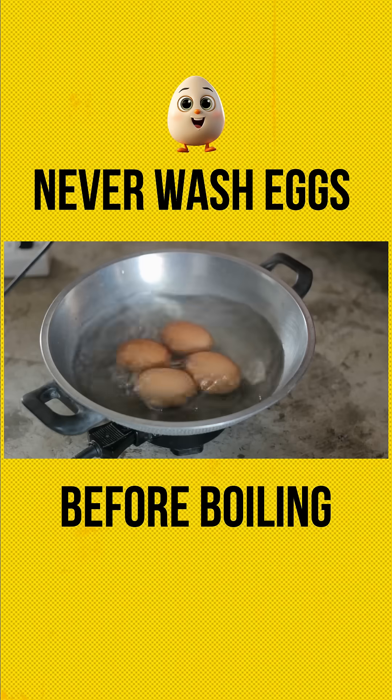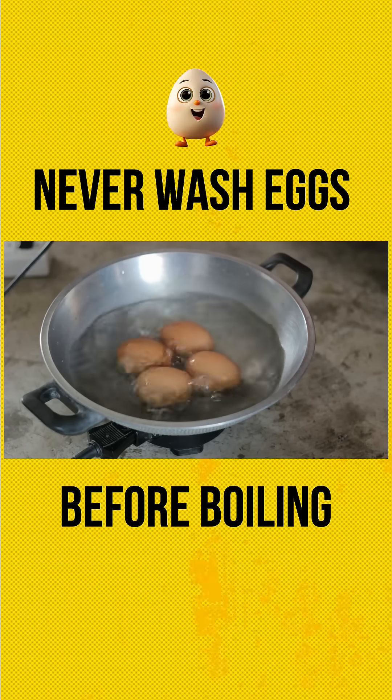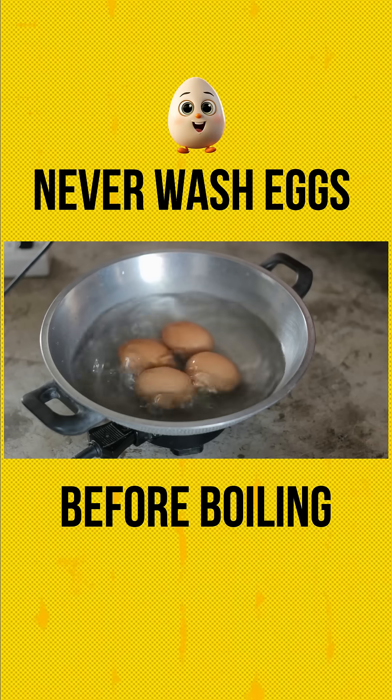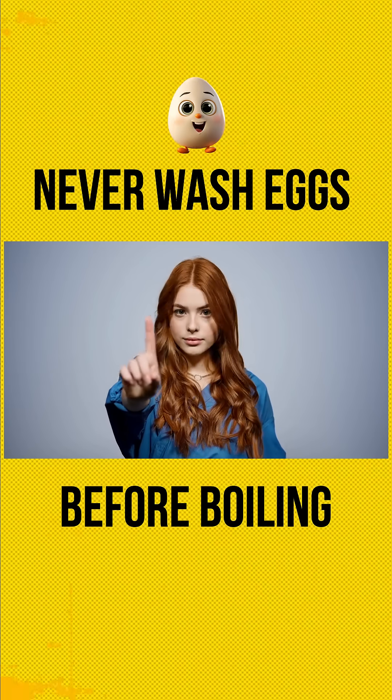And here's the scary part. If you wash an egg and then boil it, any bacteria on the shell can transfer to your hands, utensils, or even the inside of the egg if the shell cracks. That's a contamination risk you don't want to take.